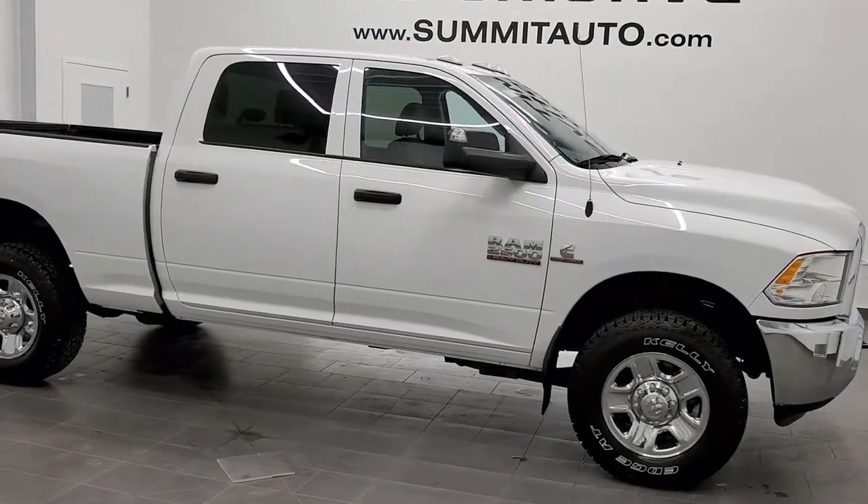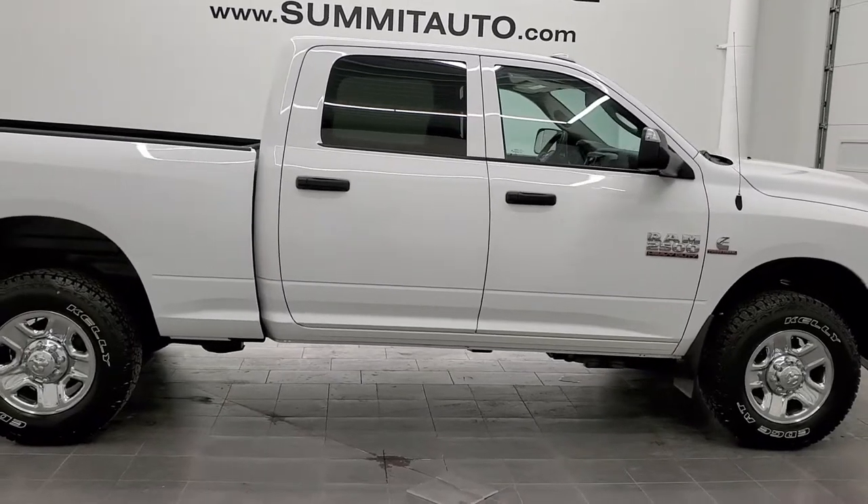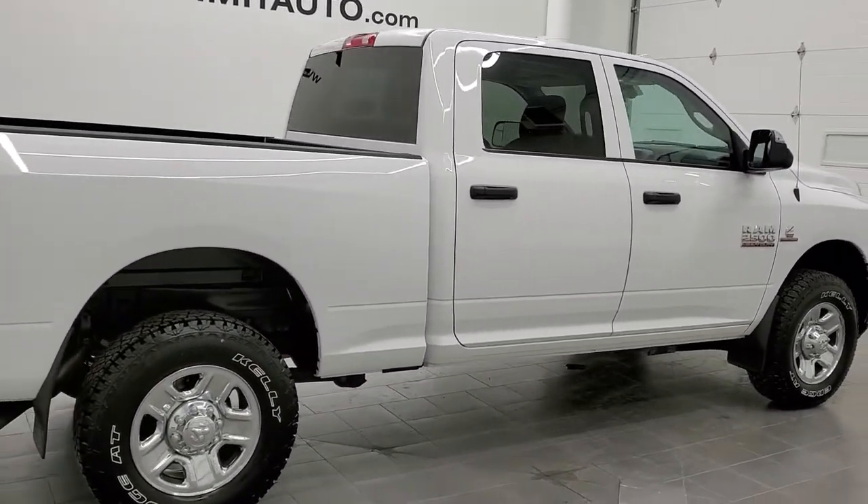This is stock number 20T166A. We are here at Summit Automotive in Fond du Lac, Wisconsin, your new and used heavy-duty truck and Ram headquarters.